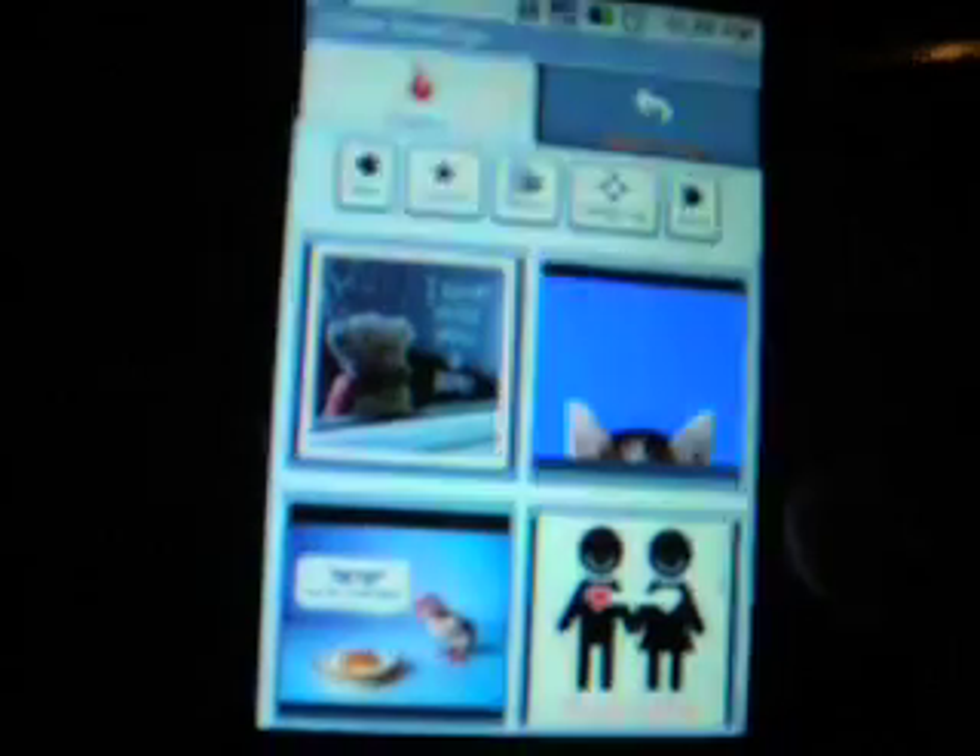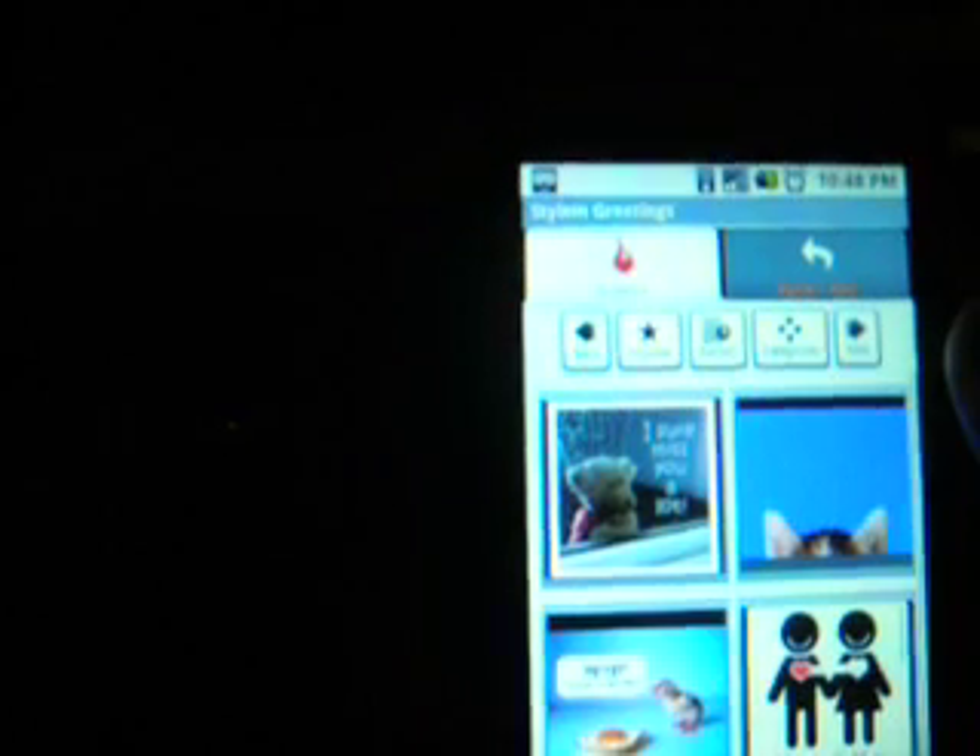But this is a really good app, you know, it could save you in those times. It has some really nice greeting cards on it too. So be sure to check this out when you get the G1.